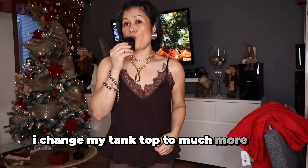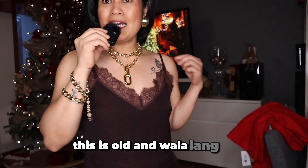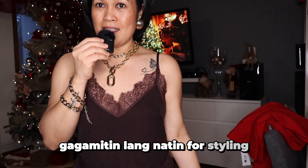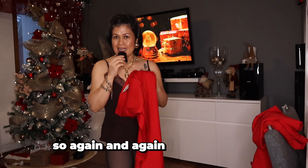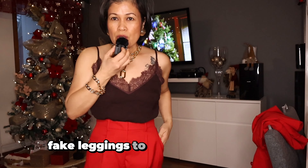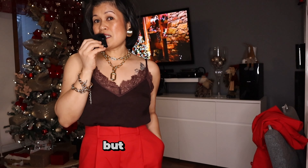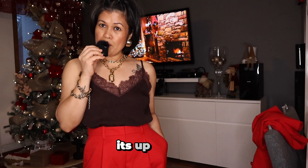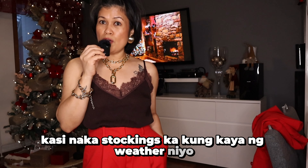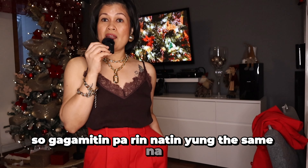In this look, I changed my tank top to much more like a darker one — this is more like dark chocolate brown. Gagamitin lang natin for styling. Reason kung bakit ako nag-change ng tank top is because we have a red coord. Ito yung ating trouser with the combination dun sa ating dark chocolate or dark brown tank top. But since it's cold, hindi tayo gagamit ng sandals — pwedeng gumamit dito ng high heel, it's up to you. But dito sa Finland, it's not possible anymore, so gagamitin pa rin natin yung the same na black boots.